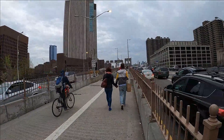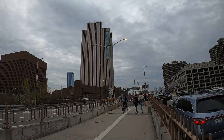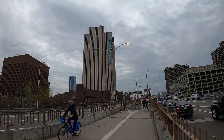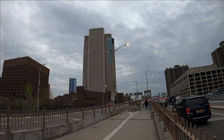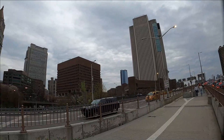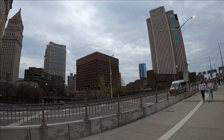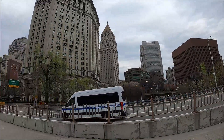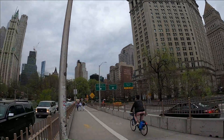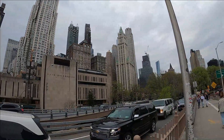The first building I'd like to point out is the Verizon Building — that's the big concrete building right in the center. Before Verizon purchased it, it was the New York Telephone Company building. Further to the left, that next building in the center is a New York City Police building, and just behind me is the City Municipal Building. Off to the right is lower Manhattan.